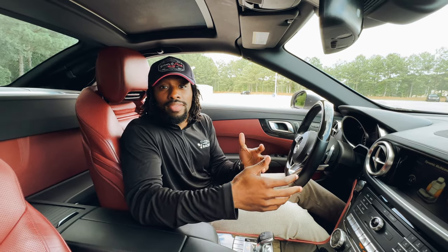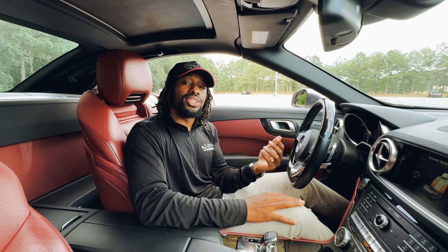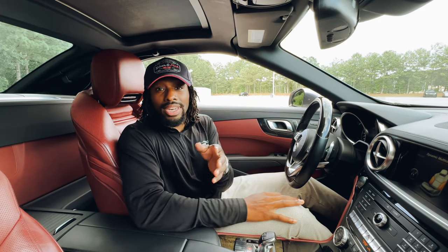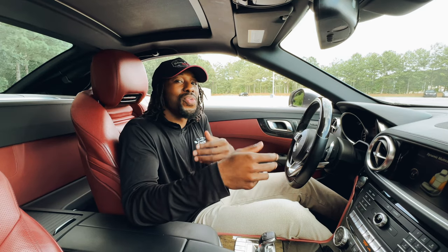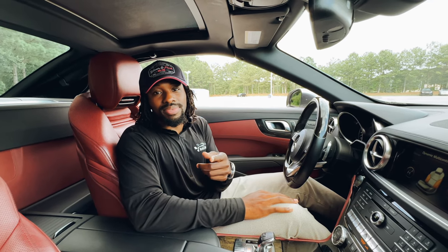All right guys, this is going to conclude our video today on our Mercedes-Benz SL 450. We do thank you for tuning in to Cruise Control. We also want to see the likes, the comments, and the subscriptions. Don't forget to hit the bell so you know whenever we're putting a video out. Please hit the bell and the subscribe button for us, and we look to see you in the next one. Cruise on.